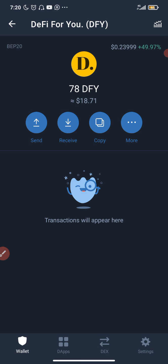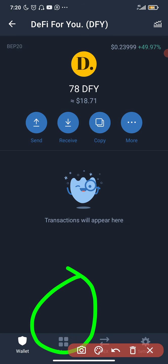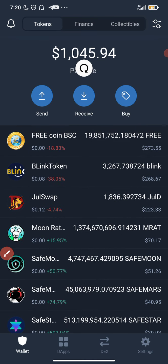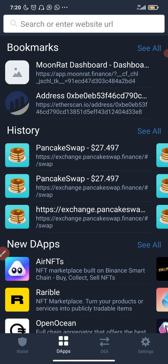On my Trust Wallet, I'm going to click on DApps right here. I've already bought some of this coin — as you can see on the screen — so I'll be buying more because of this video. Take note: I'm only buying with what I can afford to lose. I'm going to click on DApps and then click on PancakeSwap.